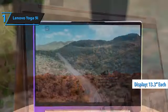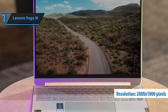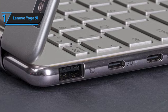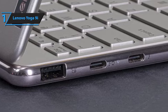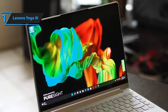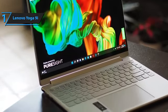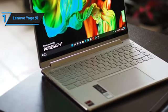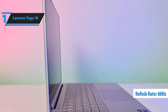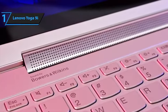Each of the 13.3-inch OLED displays boasts a resolution of 2880x1800 pixels, adhering to a 16:10 aspect ratio, and offers a maximum brightness of nearly 400 nits. Enhanced with cutting-edge technology, including a 5MP camera equipped with infrared for low-light conditions and electronic shutter, the Yoga 9i ensures ease of use and security. It leverages Windows Hello for facial recognition, allowing for seamless unlocking even in complete darkness. The screen's 60Hz refresh rate and multi-touch support, powered by the latest one-glass meta-mesh touch detection technology, ensures a responsive and immersive user experience.